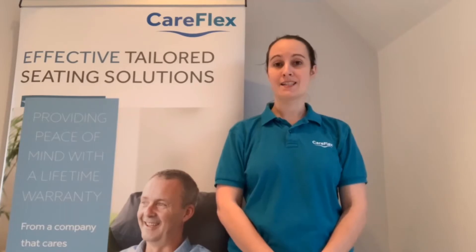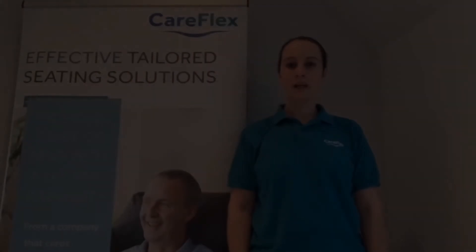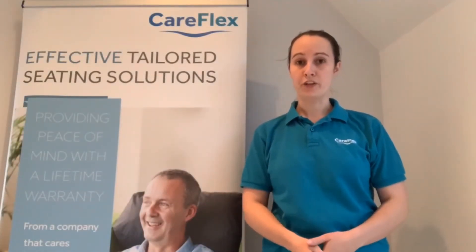Hi everyone and welcome to today's new webinar, which is the first part in a series of sessions that will be looking at seating prescription and seating solutions. The last few webinar sessions introduced you to our Careflex range of chairs, functions and accessories, which should help us during this new series relate specialist seating to our clients and understand how it can meet their needs.